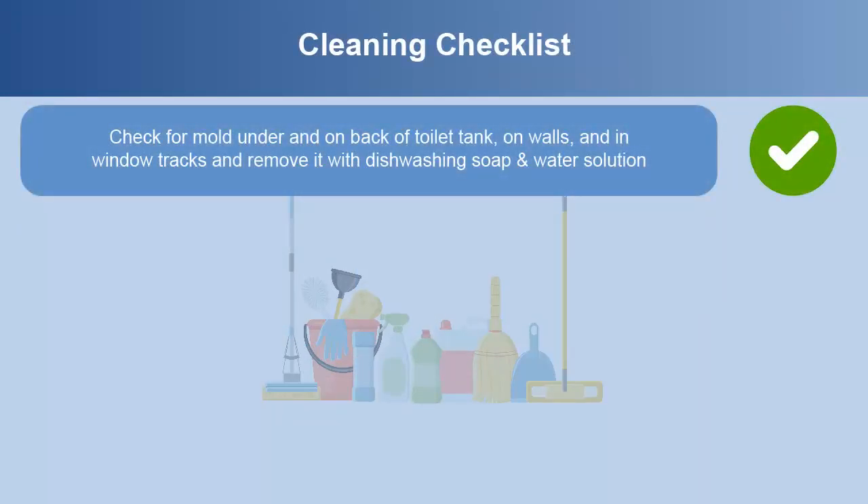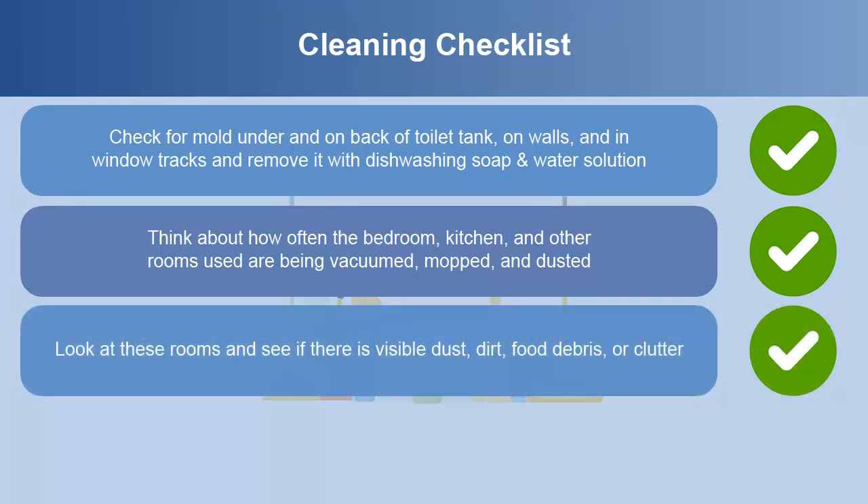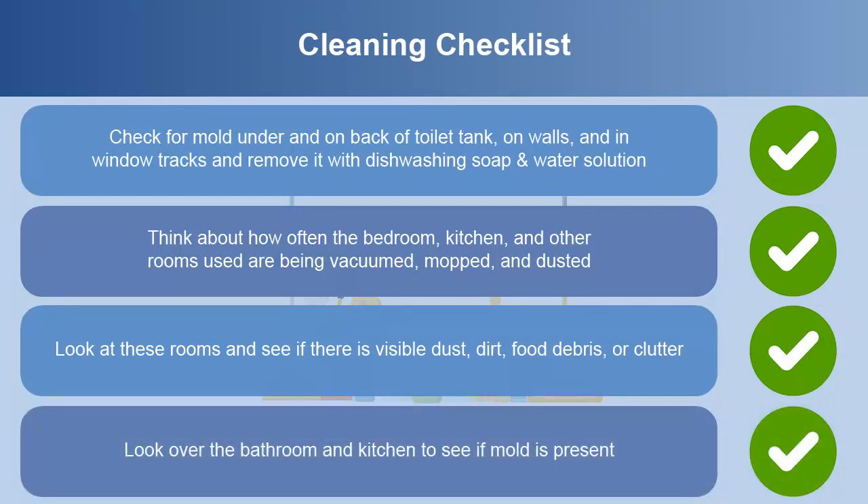Check for mold under and on the back of the toilet tank, on walls, and in window tracks, and remove it with dishwashing soap and water solution. Think about how often the bedroom, kitchen, and other rooms are being vacuumed, mopped, and dusted. Look at these rooms and see if there is visible dust, dirt, food debris, or clutter. Look over the bathroom and kitchen to see if mold is present.